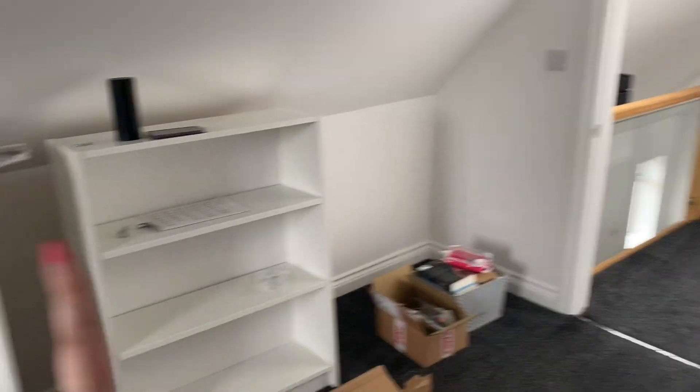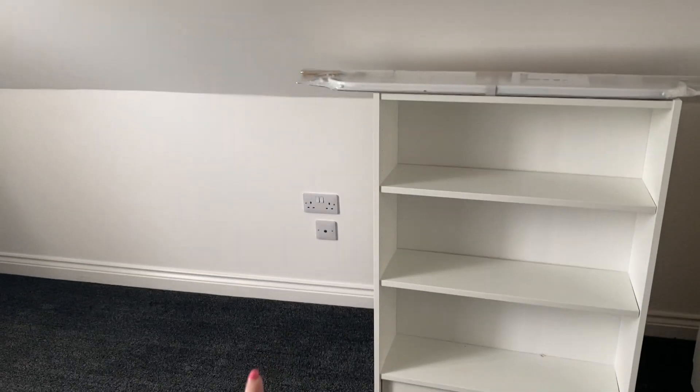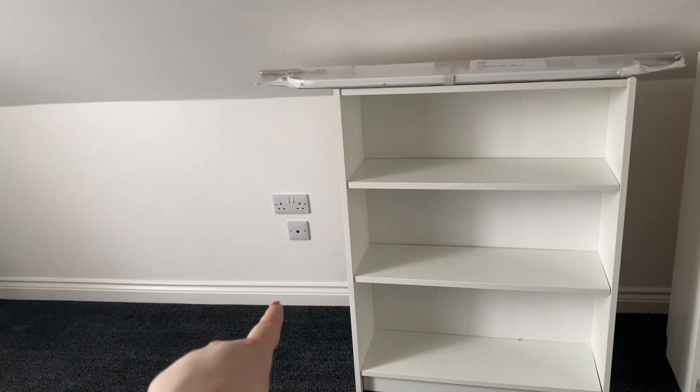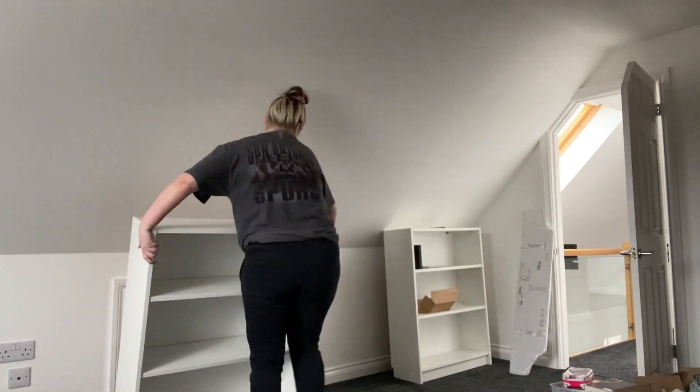My plan is to have the bookshelves scoot down to there, put the chest of drawers here, and have my TV on top of the chest of drawers. I think the dresser will go right here.